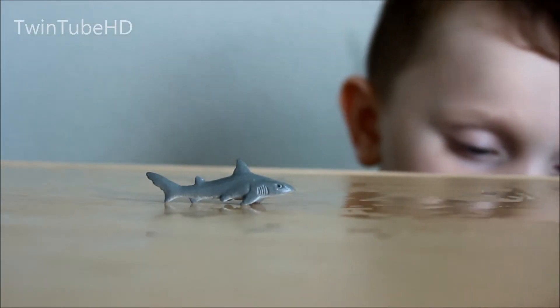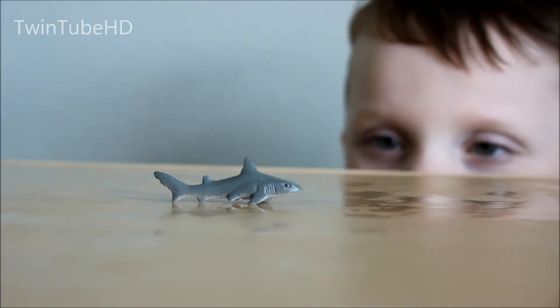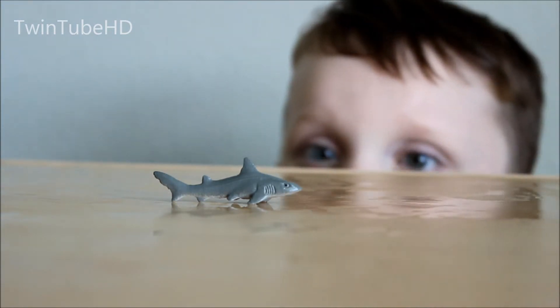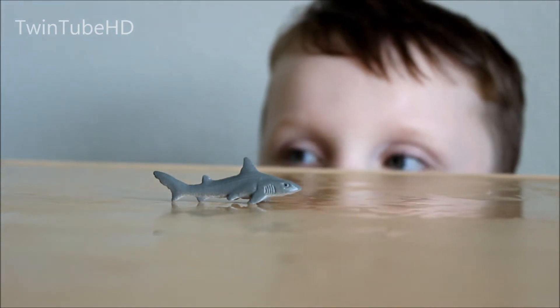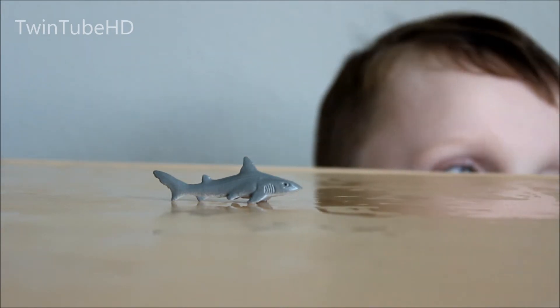Okay guys, let's take a closer look at the shark. He's gray and he has fins all over him. He likes to swim around in the ocean and hunt for other fish.